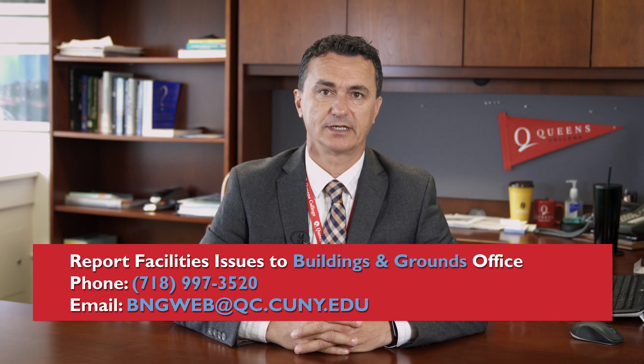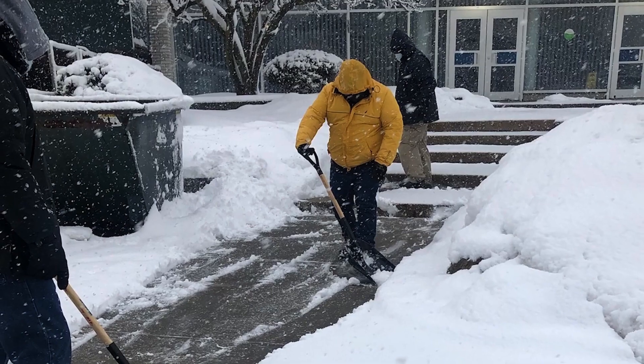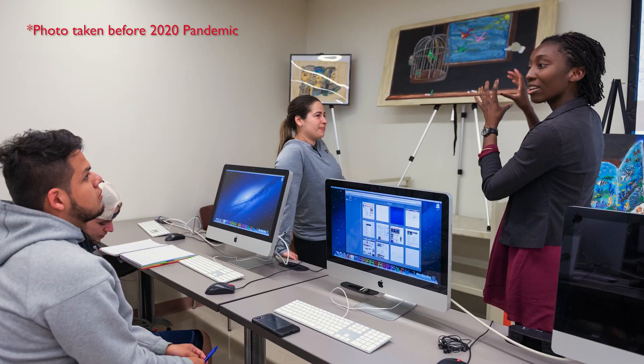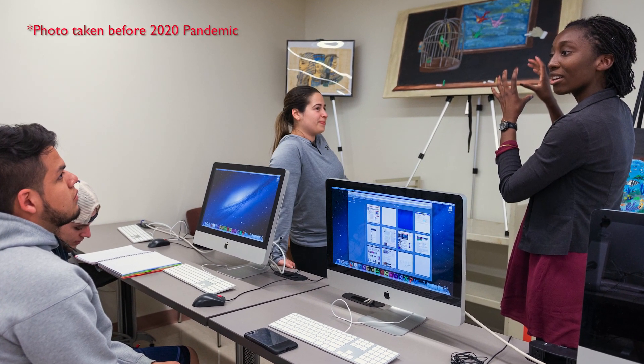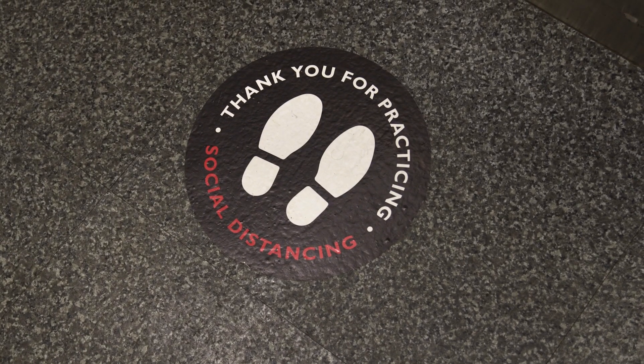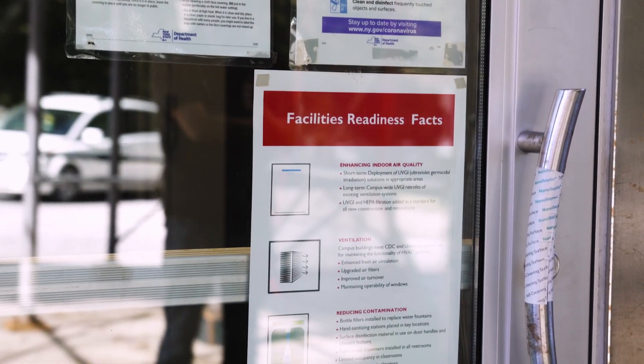Should you encounter any facility related issues, please report them promptly to the Office of Buildings and Grounds. Let me assure you that our facilities teams will continue to ensure a safe campus environment so that all of you may focus on teaching and learning. Please remember that ultimately, the success of our safety plan depends on each one of us as members of our campus community. We all must follow and adhere to all the guidelines of our overall safety plan. We thank you.